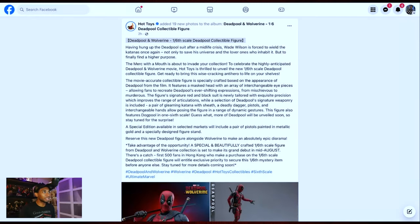We're going to read this description. I usually don't read these, but I think it's time for us to read this right now. It says: the Merc with the Mouth is about to invade your collection to celebrate the highly anticipated Deadpool and Wolverine movie. Hot Toys is thrilled to unveil the new 1/6 scale Deadpool collectible figure. Get ready to bring this wisecracking antihero to life on your shelves. The movie-accurate collectible figure is specially crafted based on Deadpool's appearance in the film.